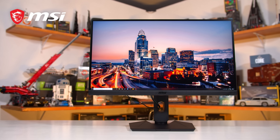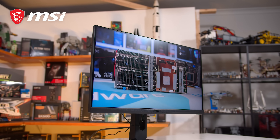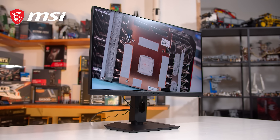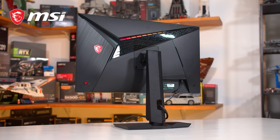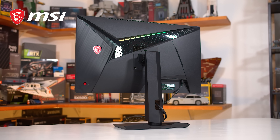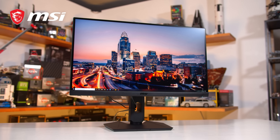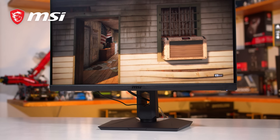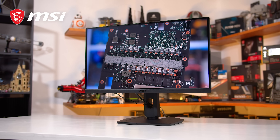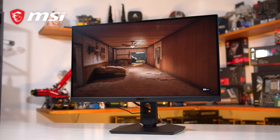Before we get into today's news, here is a word from our video sponsors MSI. IPS is renowned for producing some of the best colors available for gaming monitors, but it's always come at a trade-off. MSI has taken their engineering to a whole new level with the introduction of a revolutionary rapid IPS panel backed with Quantum Dot technology. The new MSI Optix MAG274QRF-QD gives you game-changing speed with unprecedented color accuracy, 1ms gray-to-gray response times, and ultra-fast 165Hz refresh rates — a monitor that comes close to perfect. Learn more via the links below.